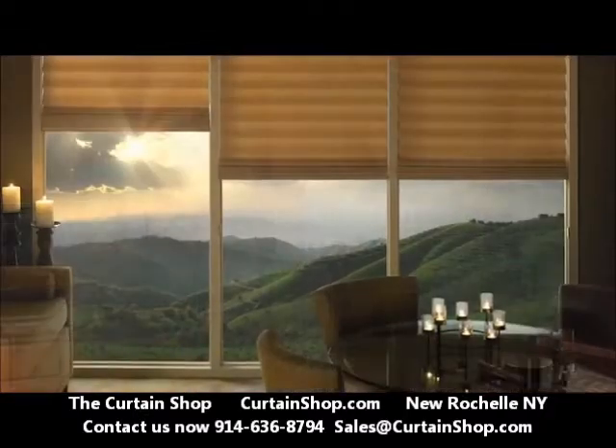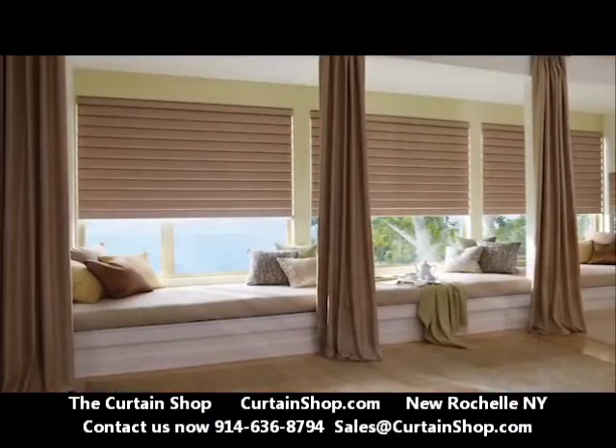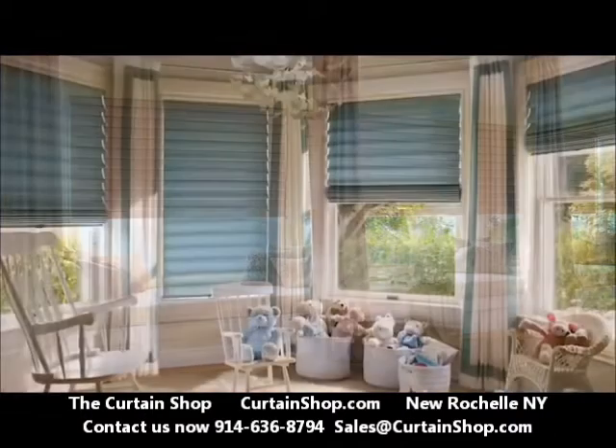With proprietary operating systems, quick delivery, and easy care, Vignette Modern Roman Shades offer style and versatility that's right for any home.